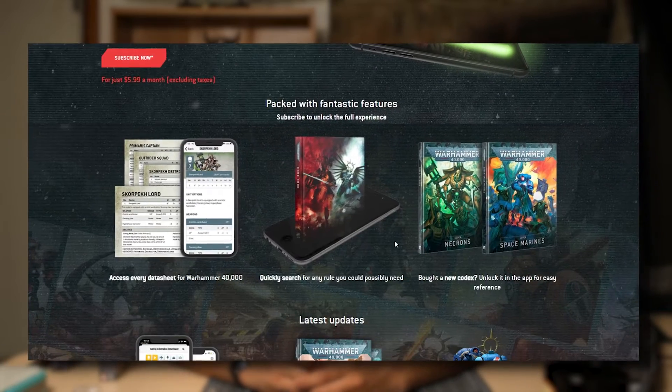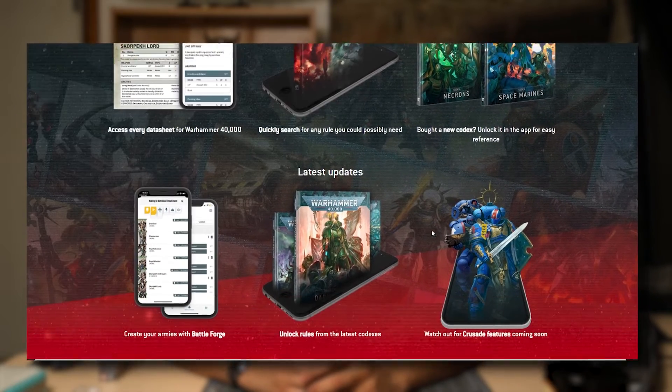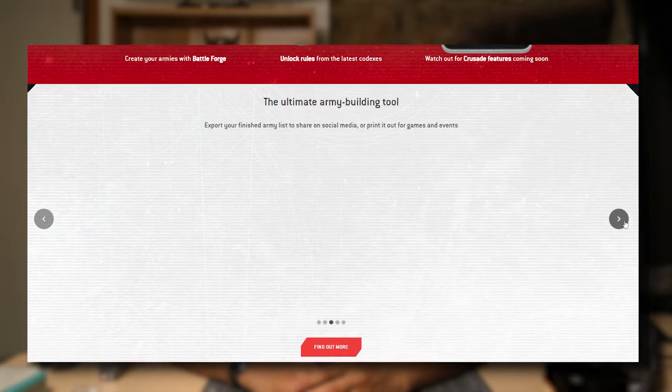The Warhammer 40k app is also accessible by Plus subscribers, and the Sigmar app as well, though that's currently in beta. Both apps give you access to the codexes, provided you have the code to access them. Each codex is up to date with its current version, and they also have the core rulebook to play 40k. This script was written prior to 10th edition, but I suspect it'll work the same way after 10th edition drops.